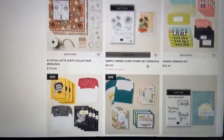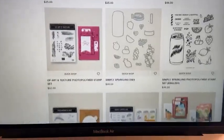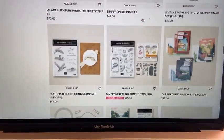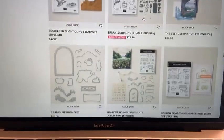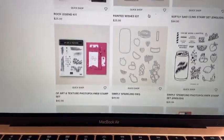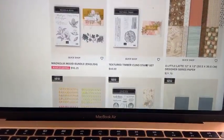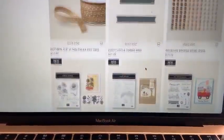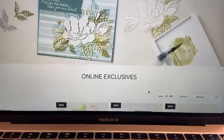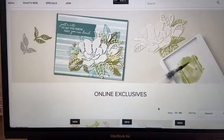Some of the online exclusives will only be available while stock lasts. Stampin' Up will choose to restock some depending on popularity, but we don't know which ones they'll restock and which ones will finish once stock runs out. So if you see anything you like, it's always best to get it as soon as you possibly can.